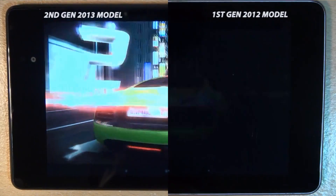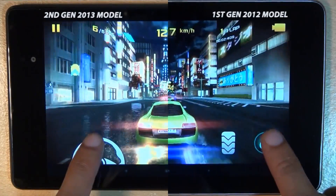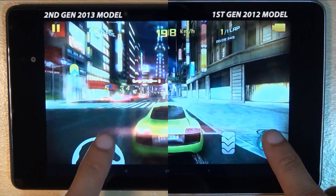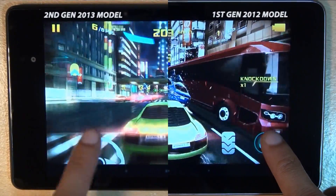Hi guys, it's Inam Gafoor here with the first generation Google Nexus 7 tablet from 2012 on the right hand side and the second generation model from 2013 on the left hand side. Both devices are Wi-Fi models only and we're going to be checking out how they compare and differ in playing games, specifically Asphalt 8 Airborne.